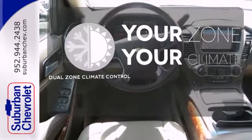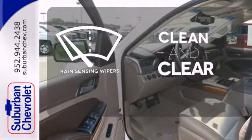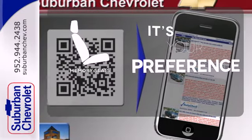It's too hot, it's too cold — not anymore with the dual zone climate control. Rain sensing wipers maintain a clean and clear view of the road ahead. The memory seats will adjust to your preferred position so you are always riding comfortably.